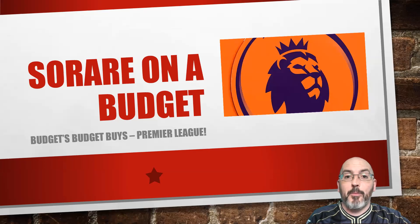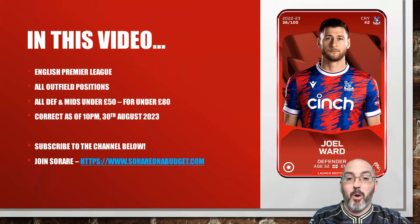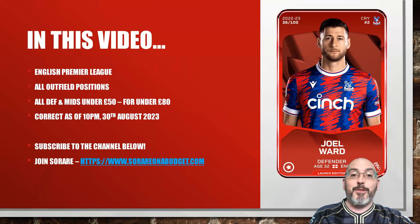Hello and welcome to another video by myself Chris from Serena Budgets. Today I'm doing another Budget Buys video after the success of the Scottish one. I've done an English Premier League one today and this is actually going to be one of two because there's quite a lot. I'm still riddled with Covid so if I struggle to get through this I apologise. I wanted to get this out before the game week starts to give people a chance to have a look.